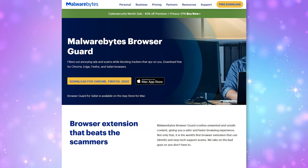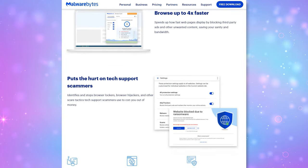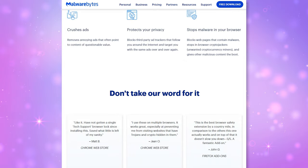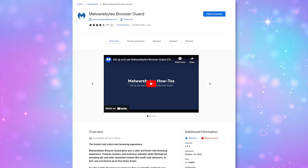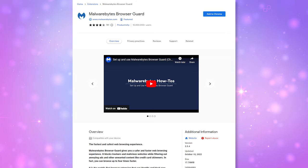Next up is Malwarebytes Browser Guard, a free tool that not only blocks trackers and ads but can also identify and block tech support scams and in-browser malware. An example is cryptojackers, which hijack your computer's resources to use them as a crypto miner, and browser lockers, which are used by tech support scammers to scare you into paying to unlock your browser. While it is technically free, Malwarebytes is known to be kind of annoying about asking you to upgrade to a paid account — but the insistent pestering is the main criticism. I'm personally fine with paying for a great service, so do consider it if upgrading is within your budget.